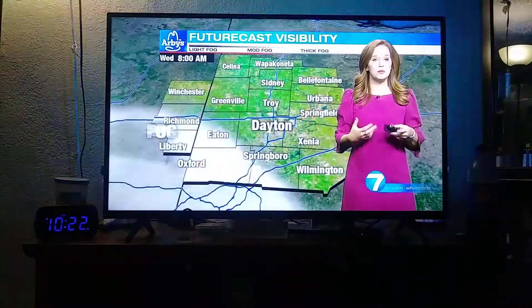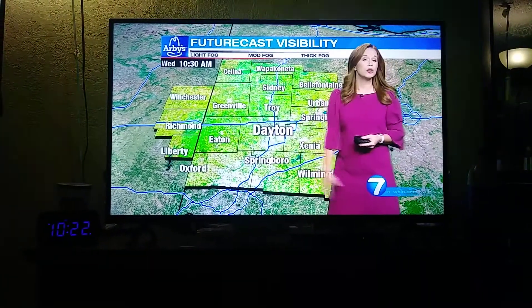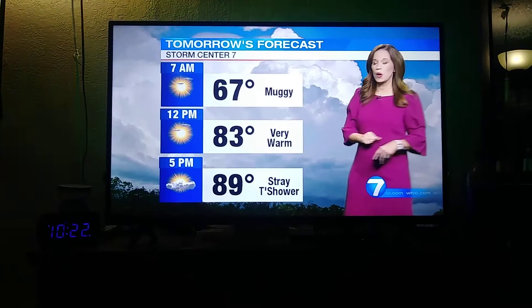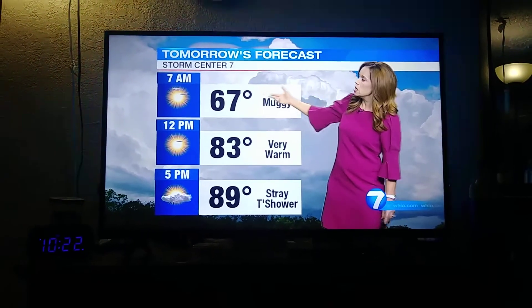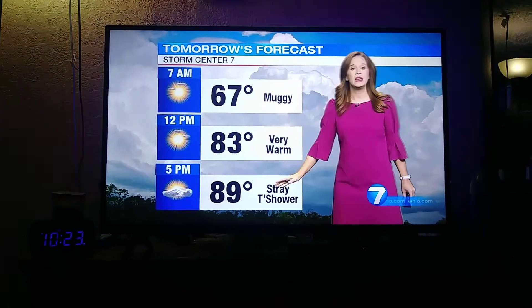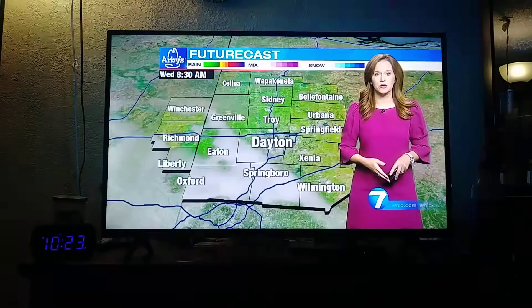So pay attention to that. If you're up early, you might see some of those patchy, denser spots. Then as we move past sunrise, that fog should burn off and give way to a mostly sunny sky. Tomorrow's forecast, with the exception of some isolated patchy fog in the morning south and west, will be muggy in the upper 60s at 7 a.m., low 80s by noontime, and 90 degrees or so give or take a few degrees.